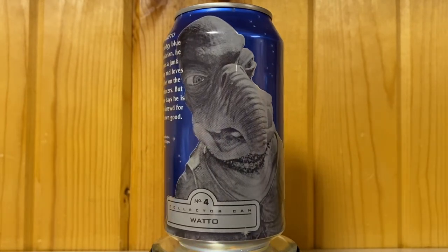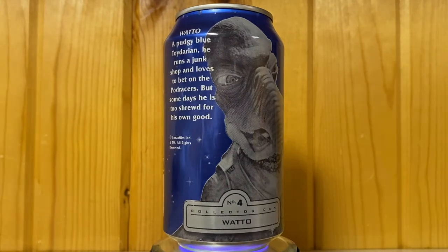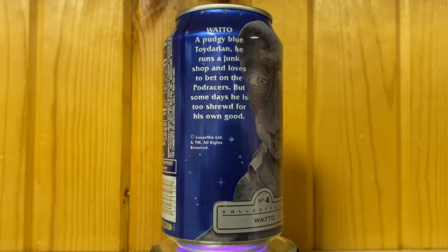Number four is Watto — a pudgy blue Toydarian who runs a junk shop and loves to bet on the pod races, but some days he is too shrewd for his own good. We found that out for sure during the movie.